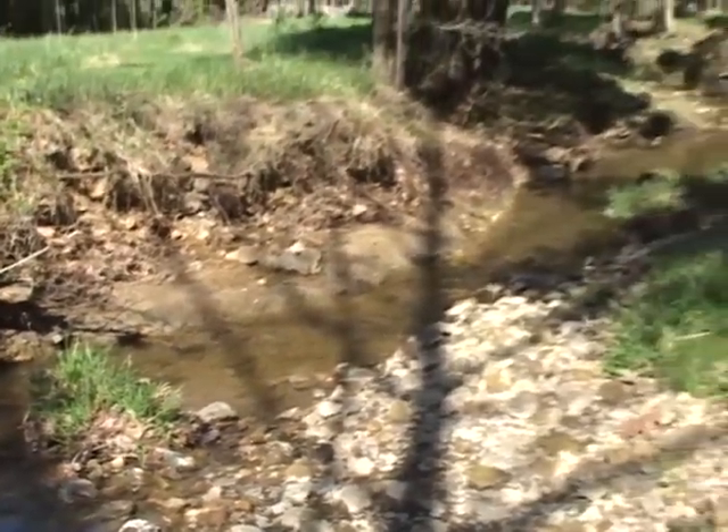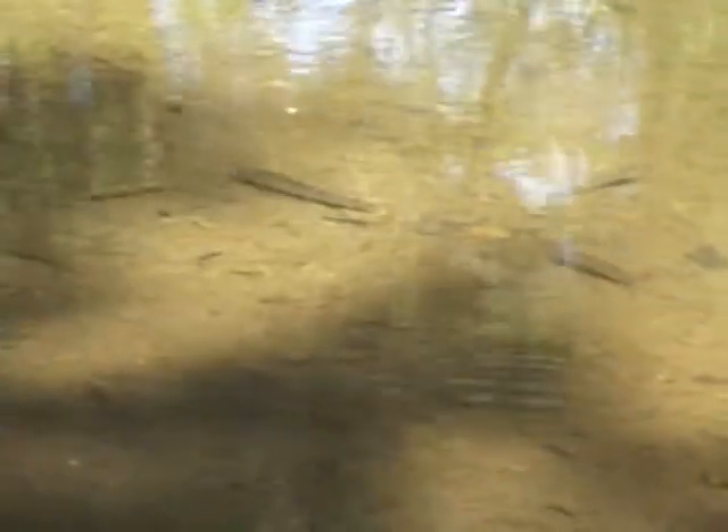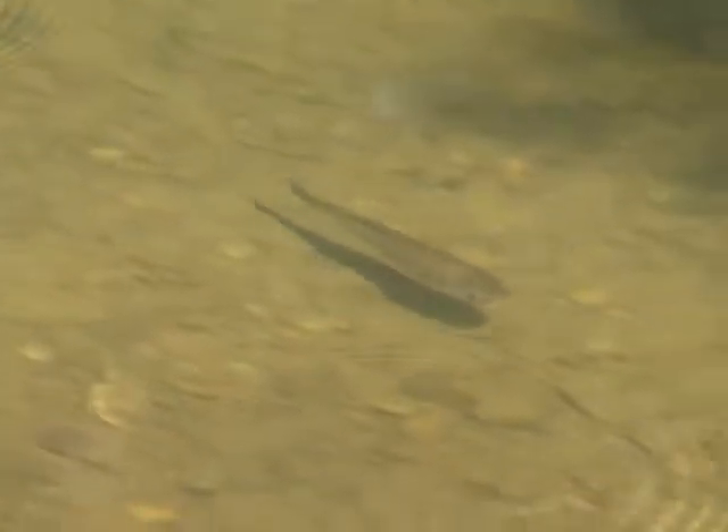Here we are in the stream bed of Fox Run. That's a big one — no idea what it is. They know I'm coming. Oh wow, what are those? He's got a little red on his gill. I bet someone could identify this — that knows fish. I've never been this close to him.